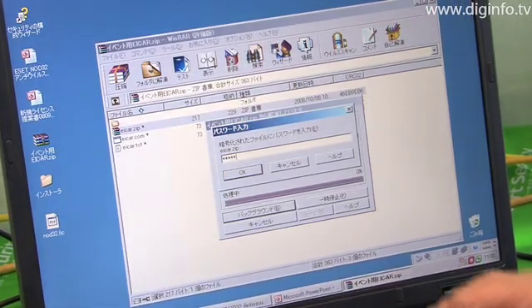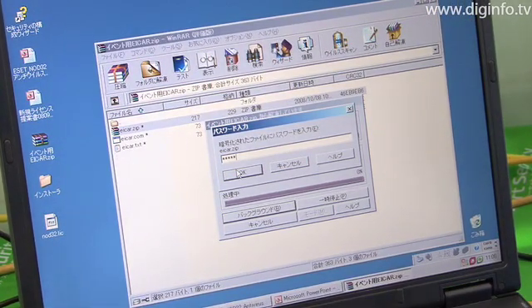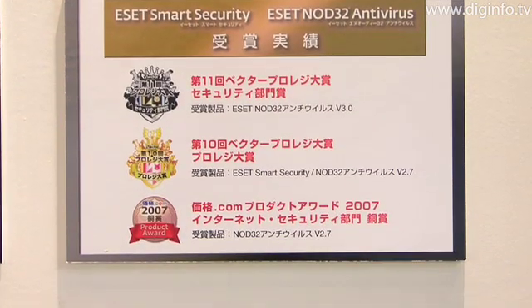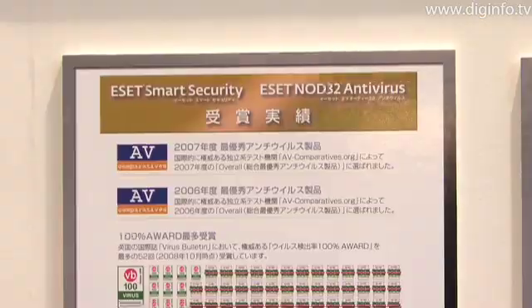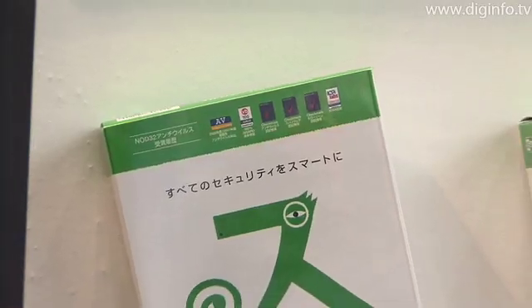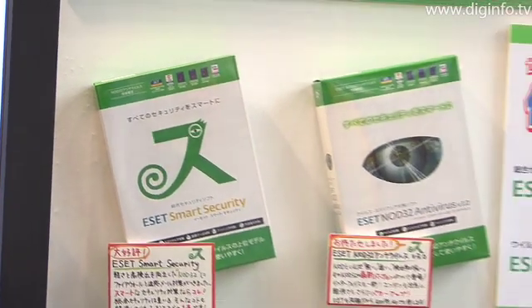Also, the ESET NOD32 Antivirus software was awarded the Best Antivirus Solution Award in both 2006 and 2007 by avcomparatives.org, an independent antivirus software testing organization located in Australia.